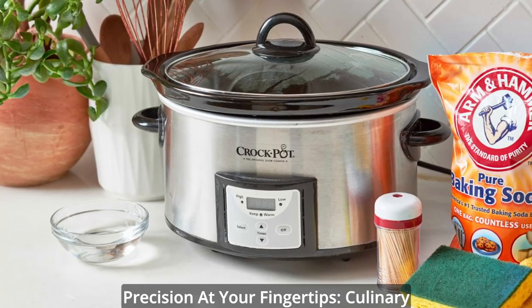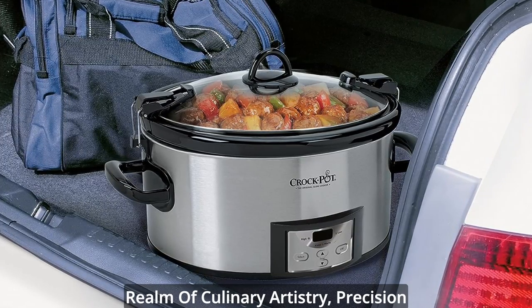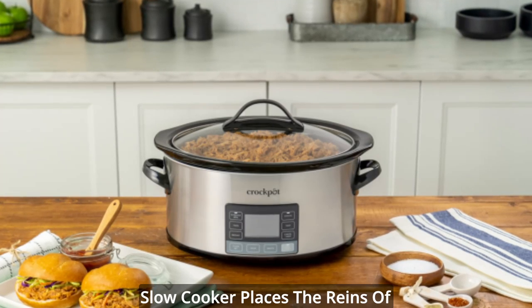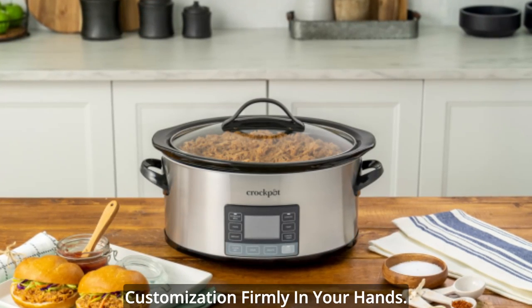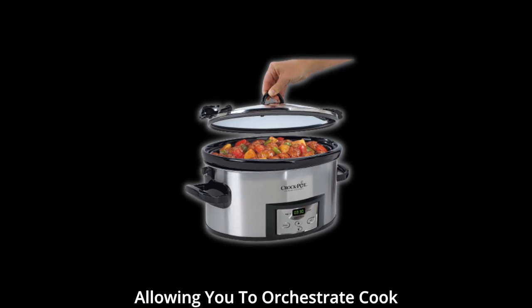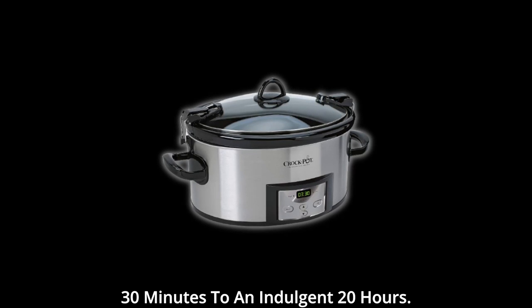Precision at your fingertips — culinary customization unleashed. In the realm of culinary artistry, precision is paramount, and the cook-and-carry slow cooker places the reins of customization firmly in your hands. The digital panel becomes your canvas, allowing you to orchestrate cook times that range from a tantalizing 30 minutes to an indulgent 20 hours.